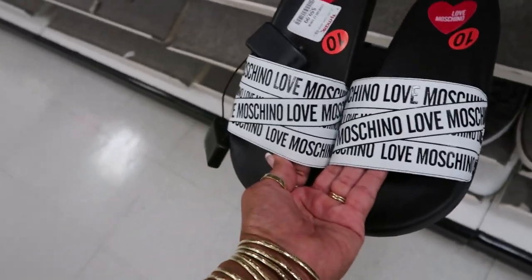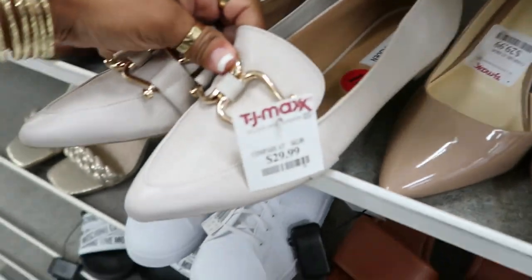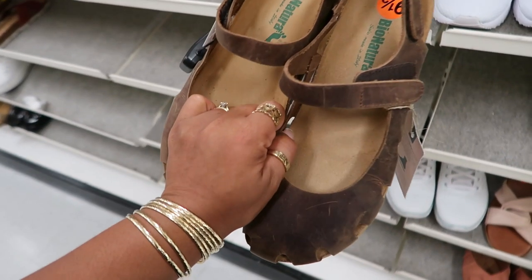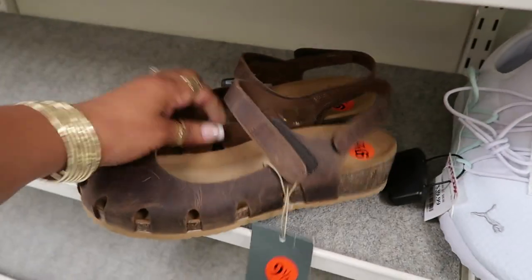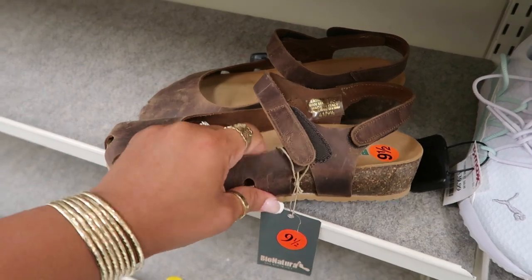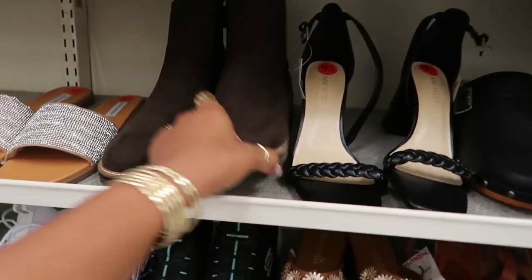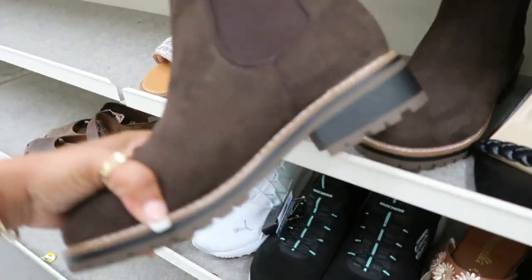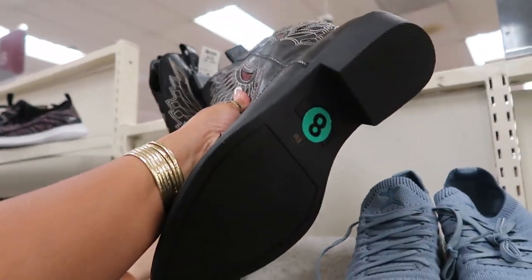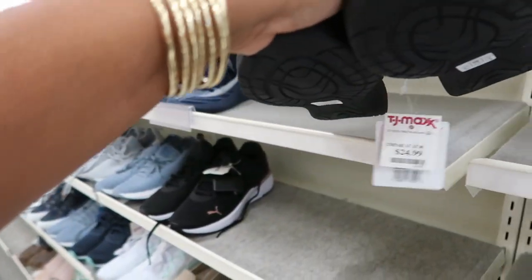$59 for those. $20 — these are Steve Madden. $29 Steve Madden. Bio Natural — I definitely wouldn't wear these but they look so comfortable. They make me think of Birkenstocks but they look really soft — they're ventilated and everything. It says leather upper, and they're $40. Kinsey for $40. $39 for these little boots by Coconuts. You got these little Puma sandals for $25.